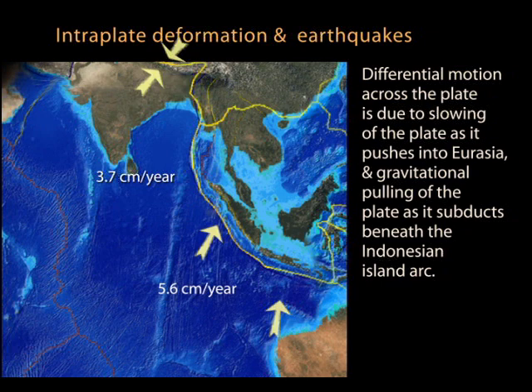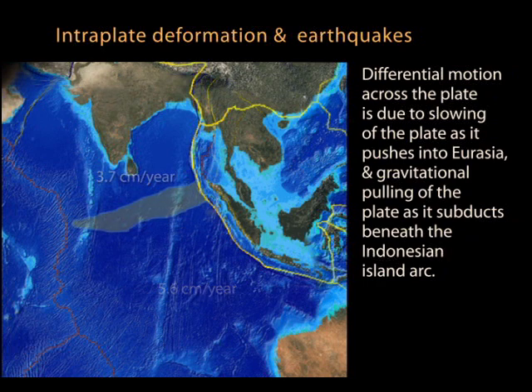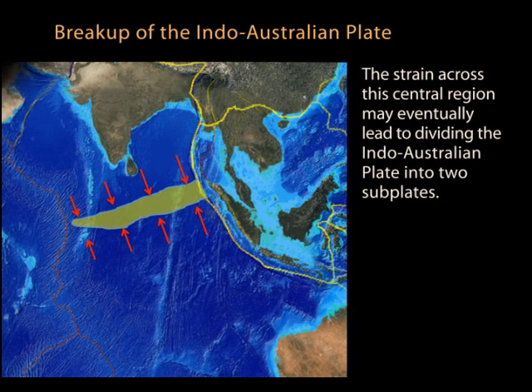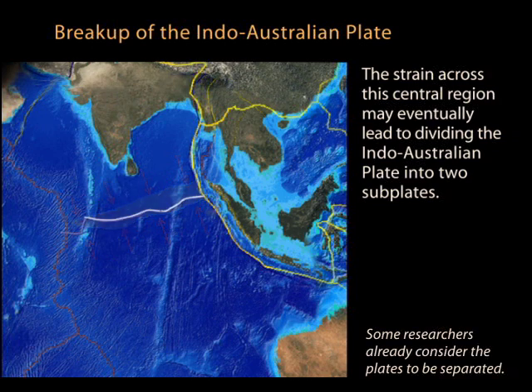Geodetic data and plate modeling have revealed differential plate motions across the plate. Australia is moving northward at 5.6 centimeters a year, while India, pushing against the Himalayas, has slowed to 3.7 centimeters a year. This differential movement is resulting in compression near the plate's center, where it is slowly being squeezed. Although we are generalizing these movements, the curvature of the Earth makes simple plate motion complicated. The strain across this broad zone may eventually lead to dividing this plate into two subplates — the Indian and Australian plates — along this boundary.